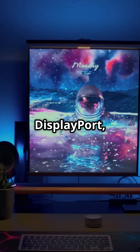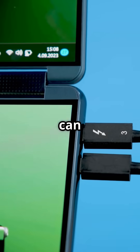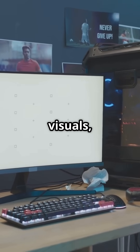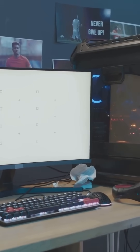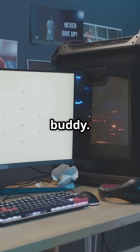But here comes DisplayPort, the new kid on the block. DisplayPort's got some serious game. It can handle higher resolutions and refresh rates — we're talking 4K at 120Hz or even 8K. Now the real question: which one's better for gaming? If you're all about smooth gameplay and crisp visuals, DisplayPort is your hero. But if you're a casual gamer or just love simplicity, HDMI is your best buddy.